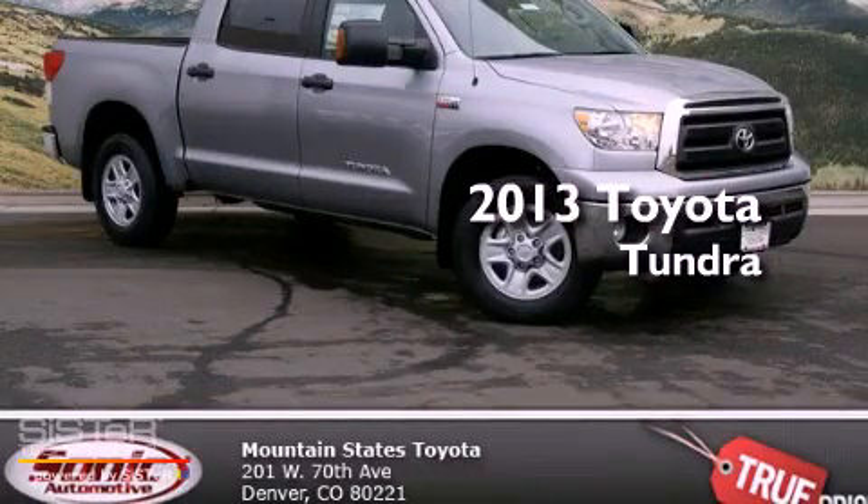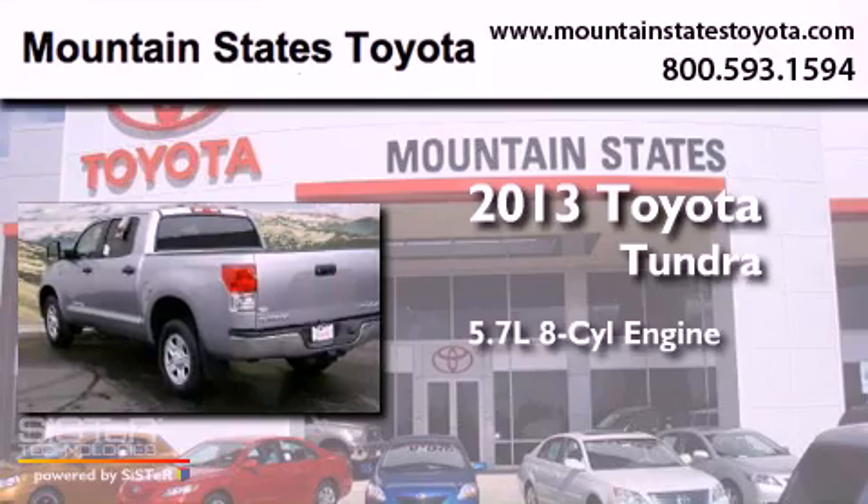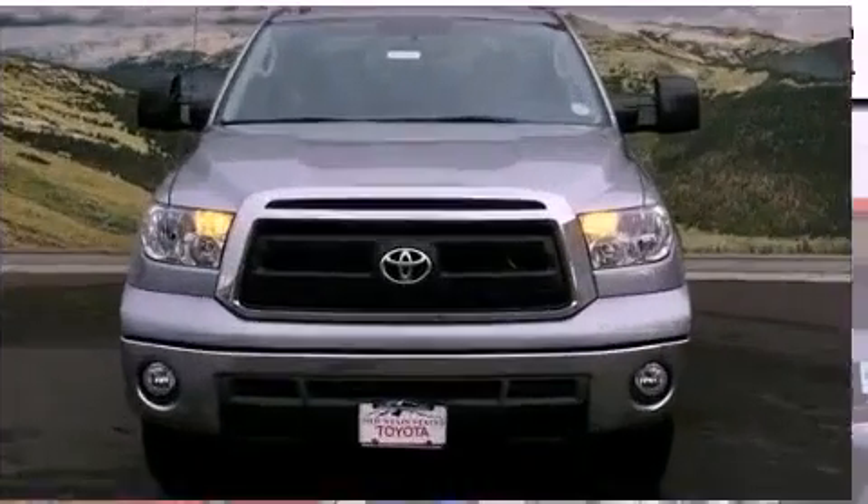This is a brand-new 2013 Toyota Tundra. It has a 5.7-liter 8-cylinder engine, an automatic transmission, and 4-wheel drive.